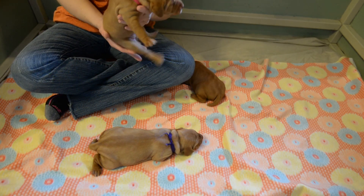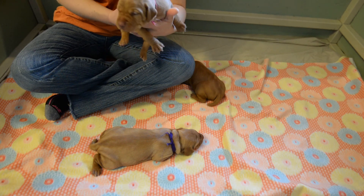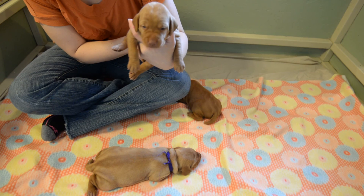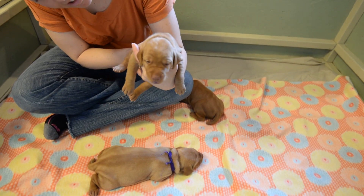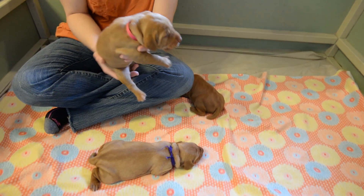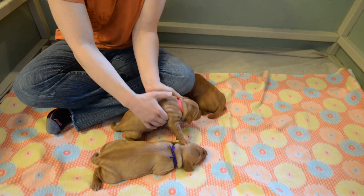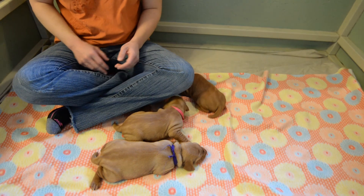Here's our pink girl — she's gonna sing for you. Can you show them your pretty eyes? Let's see if you'll walk. We might have to get a walking video later; they're all being kind of lazy at the moment.